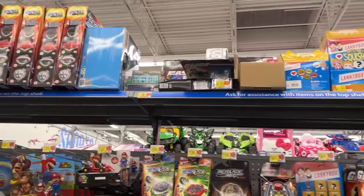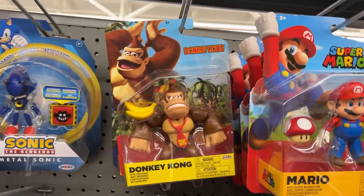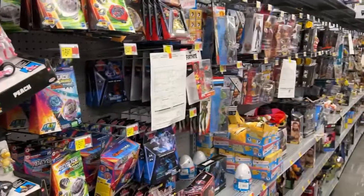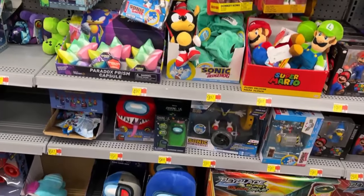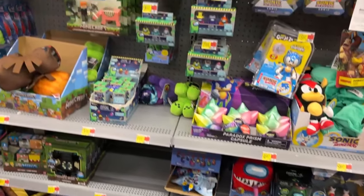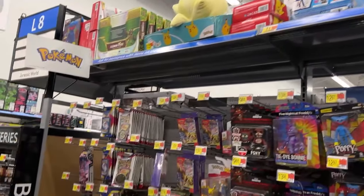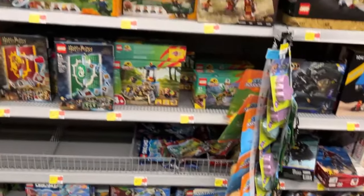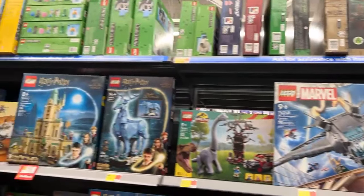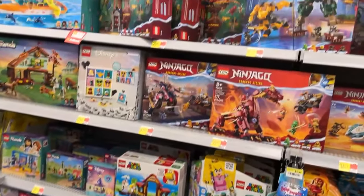Oh cool - look at that Donkey Kong! Taking a picture of Donkey Kong. I forgot - Legos are behind me, gotta check that out. Among Us, Pokemon. Let's scan the Lego - this was one of the first Walmarts I found good stock of the Lego minifigures - the Marvel minifigures.